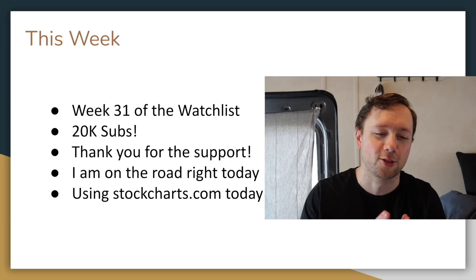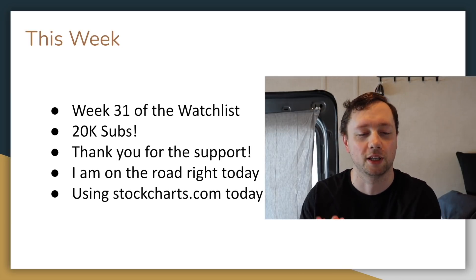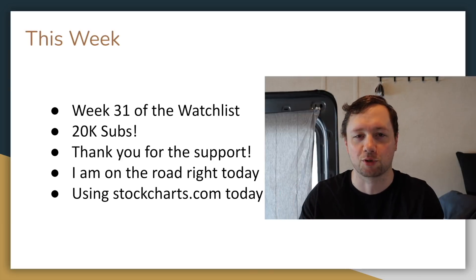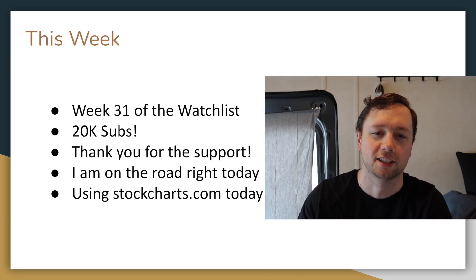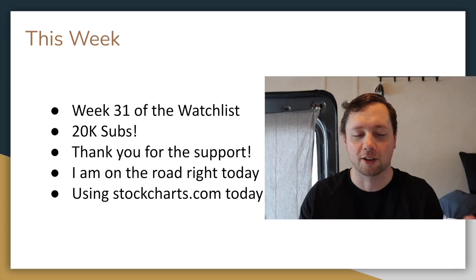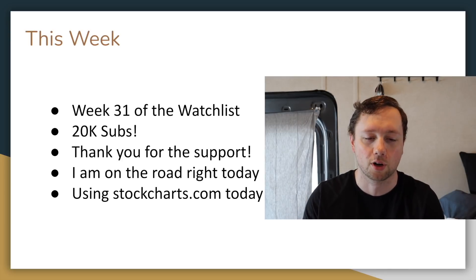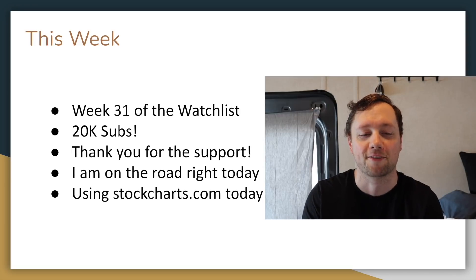This is officially week 31 of my weekly watch list — thank you guys so much for joining along. We also just passed 20,000 subs. I'm in a different location today; I'm talking to you from a van on a road trip through the Rocky Mountains. I didn't want to miss an episode, so I do have some technical difficulty today and instead of using Questrade we are going to be using StockCharts.com.